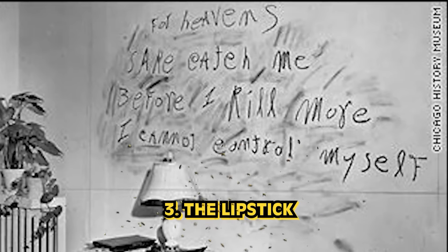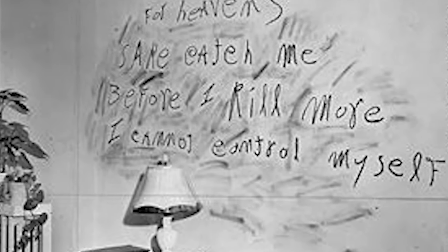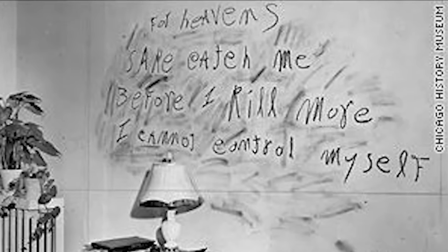In our number 3 spot, we have The Lipstick. This photo comes from December 10, 1945, and shows a note left written on the wall at one of the crime scenes of a killer known as the Lipstick Killer. The photo comes from the apartment of Frances Brown, whose life he took just before writing this message. He took the life of one more person before being caught by police six months later. The message reads: 'For heaven's sake, catch me before I kill more.'